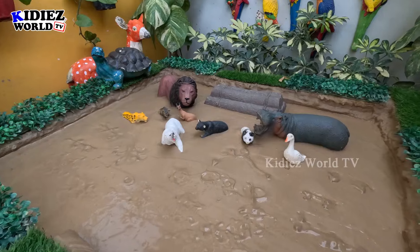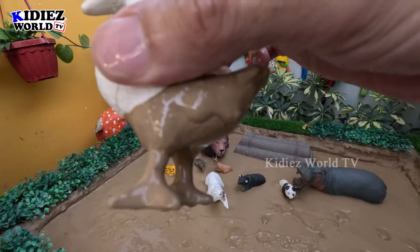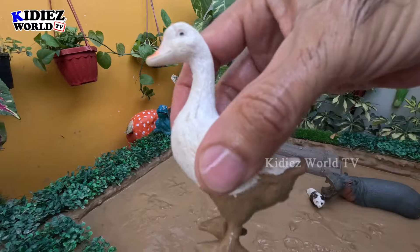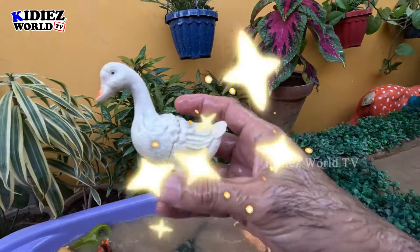Let's see what we have next in the mud ground. We have here a beautiful duck — this white colored beautiful duck you can see in the zoo. A lovely animal! Let's make him clean. Here we go!